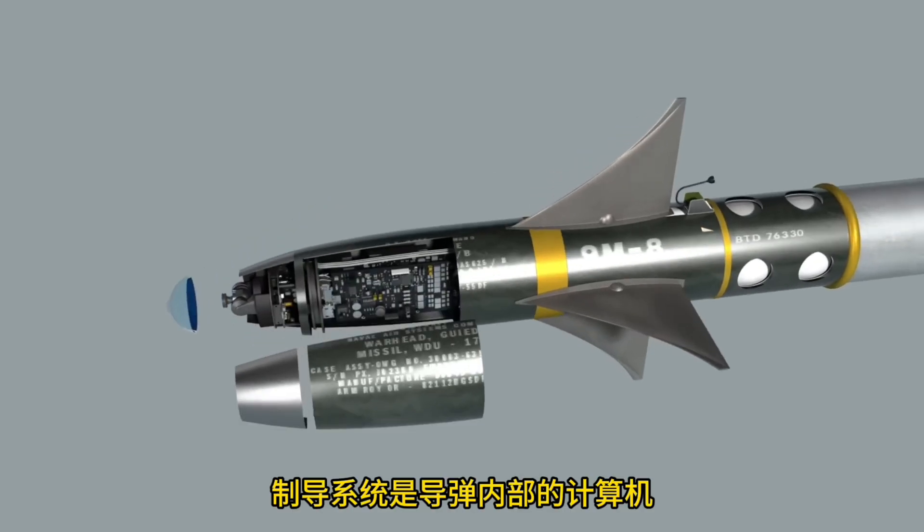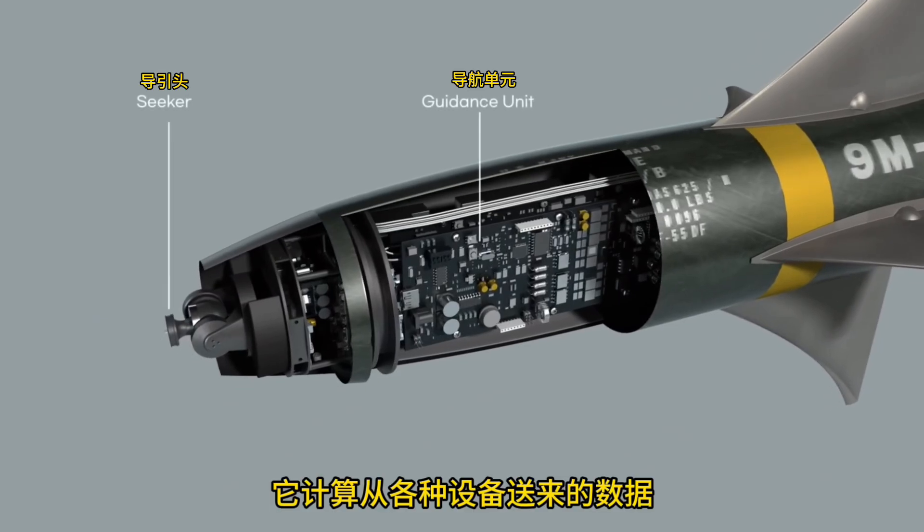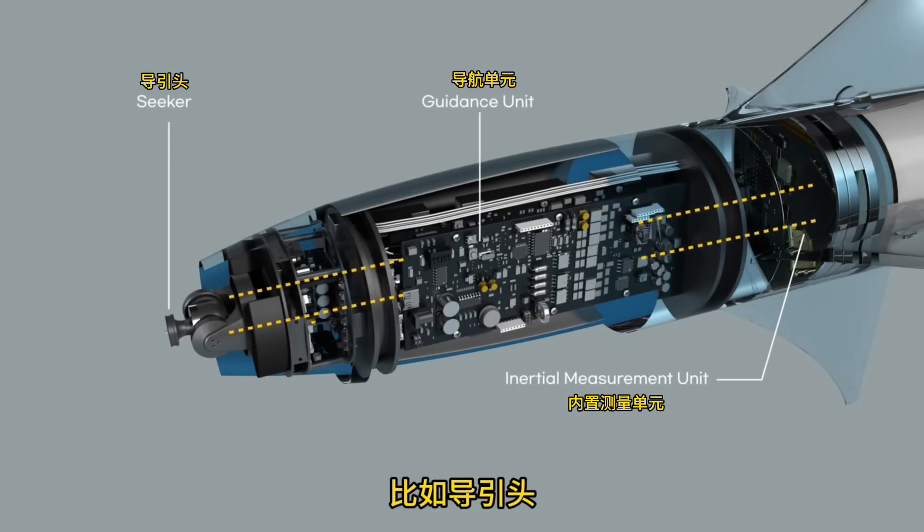The guidance system is the computer inside the missile. It calculates data sent from various devices such as the seeker, inertial measurement unit, and command receiver, and uses it to control the missile.